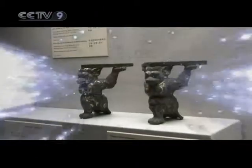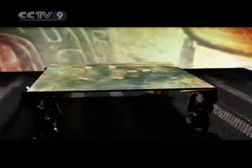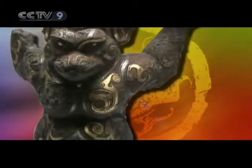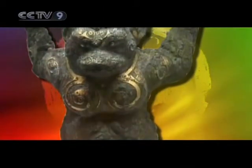It turns out that the two bronze animals are part of a chessboard stand. There should have been four such animals, each supporting one quarter of the chessboard, to keep it steady in position. That is why it is called an Anzu, which means to keep something firm and secure in position.